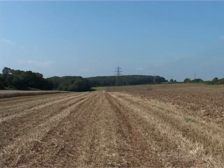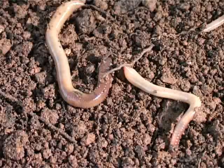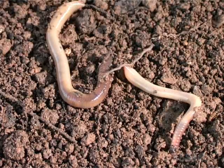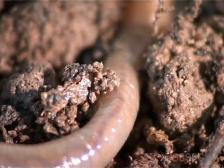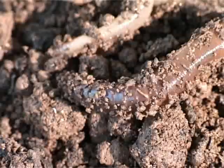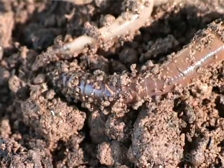In a field such as this, we might expect to find anywhere between a hundred and a hundred and fifty earthworms per square metre of land, so in a field of this size we're talking several hundred thousand individual earthworms. Earthworms are important for soil health in general.